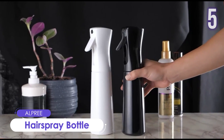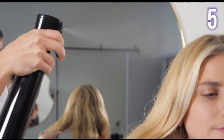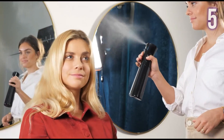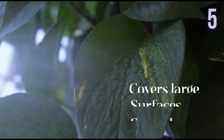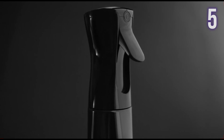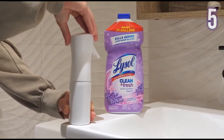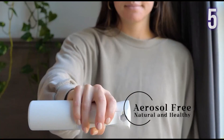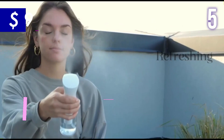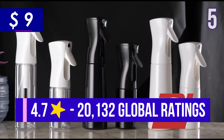Number 5: Alpre Hair Spray Bottle. This 10-ounce spray bottle distributes water evenly and produces a stream of sustained mist that lasts a few seconds, allowing large areas to be covered quickly and easily. It is durable, long-lasting, and reduces hand fatigue compared to traditional trigger and fingertip sprayers. This multifunctional bottle can be used for various household and beauty purposes. It has a current price tag of US$9 and has 4.7 stars with more than 20,000 global ratings.